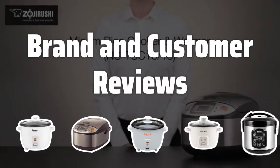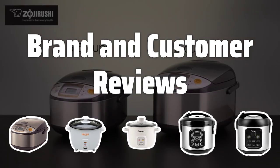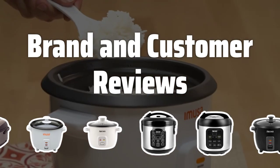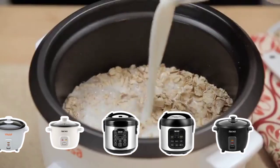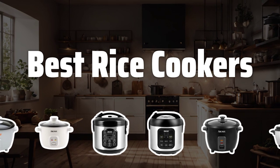Brand and Customer Reviews: Consider the brand and read customer reviews before making a decision. Look for a well-known and reputable brand with a history of producing high-quality rice cookers. Reading customer reviews can also provide valuable insight into the performance and durability of a particular model. Now let's take a look at the best rice cookers we've chosen for you.